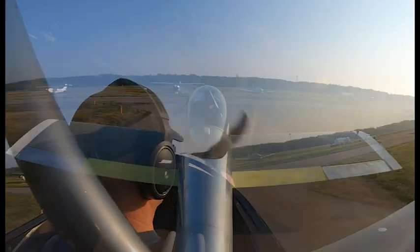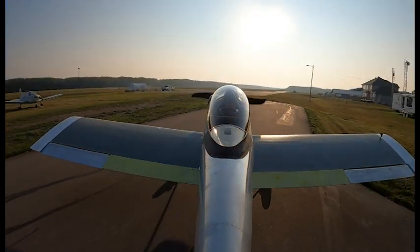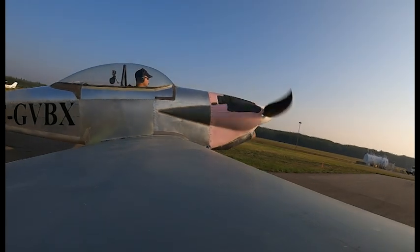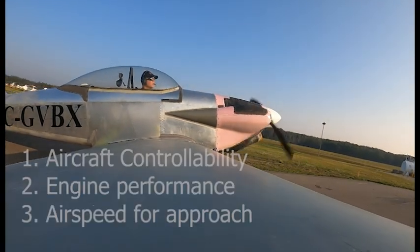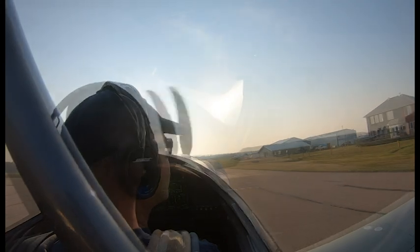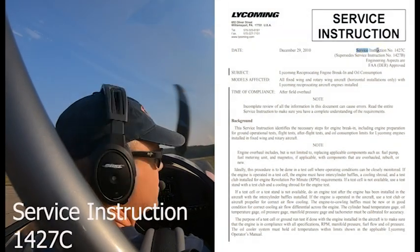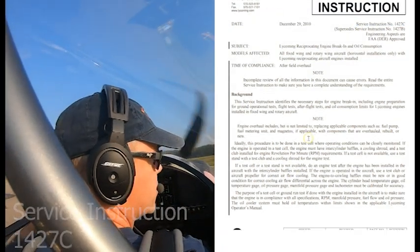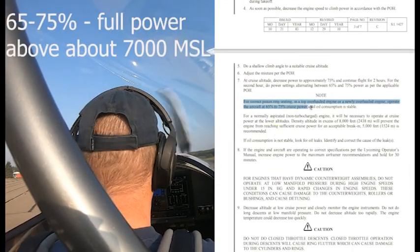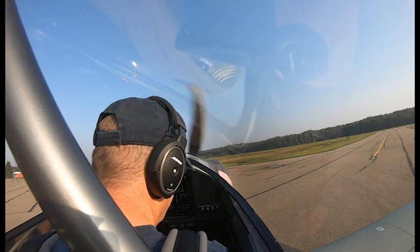Welcome on board flight number one, Golf Victor Bravo X-Ray. The point of the first flight is obviously just to make sure it's safe. All we care about today is controllability of the aircraft, engine parameters, and approach speed. We're not going to play with the map or the autopilot. We'll go up, leave the engine pretty much full power, following the Lycoming engine break-in procedures of 65-75%. We'll do a stall to see the approach speed, then come back and land.